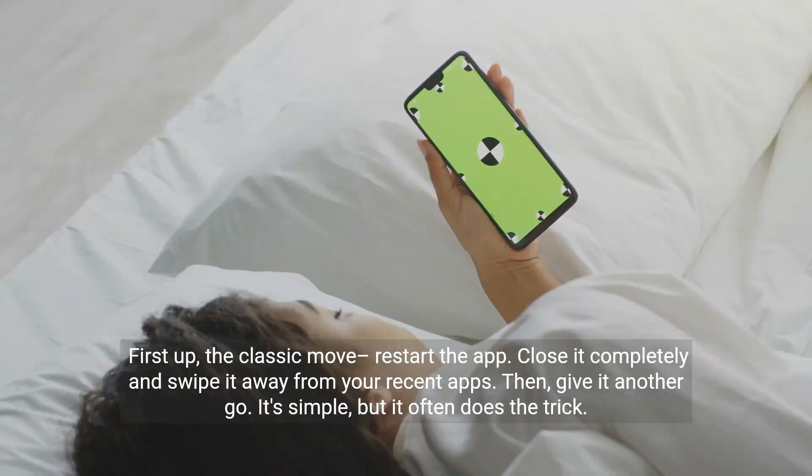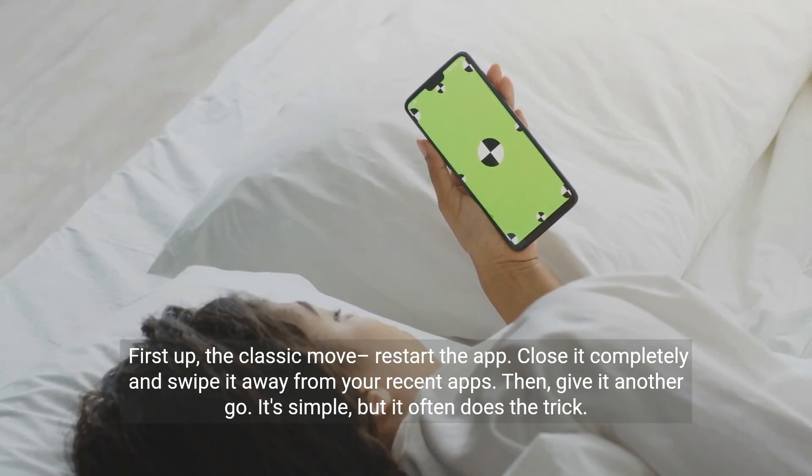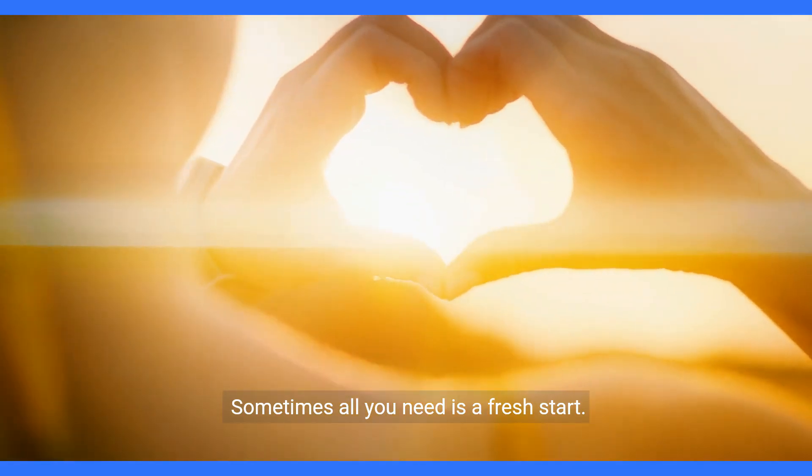First up, the classic move: restart the app. Close it completely and swipe it away from your recent apps, then give it another go. It's simple, but it often does the trick. Sometimes all you need is a fresh start.